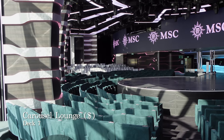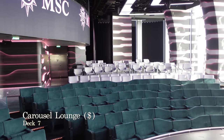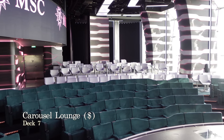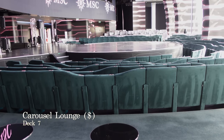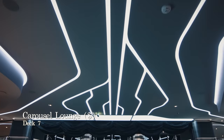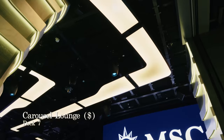At the aft end of deck 7 you have the Carousel Lounge, which is the venue that performs extra charge shows including Archimere. These shows cost around £10 per ticket before the cruise or £15 per ticket if you have booked on board. You must not miss these shows — all we're going to say is that they are incredible.